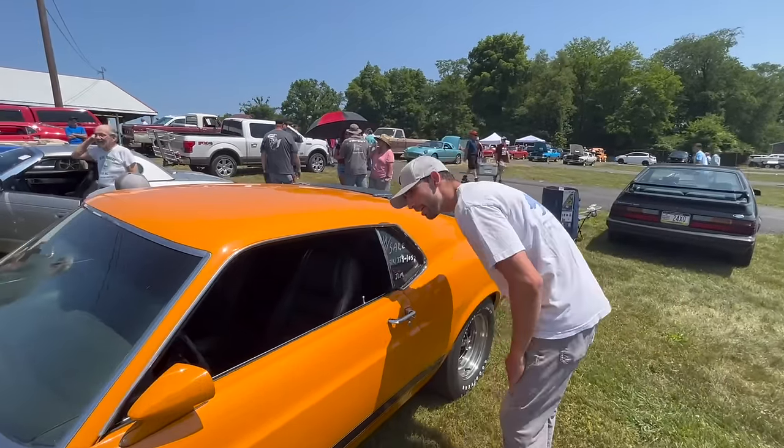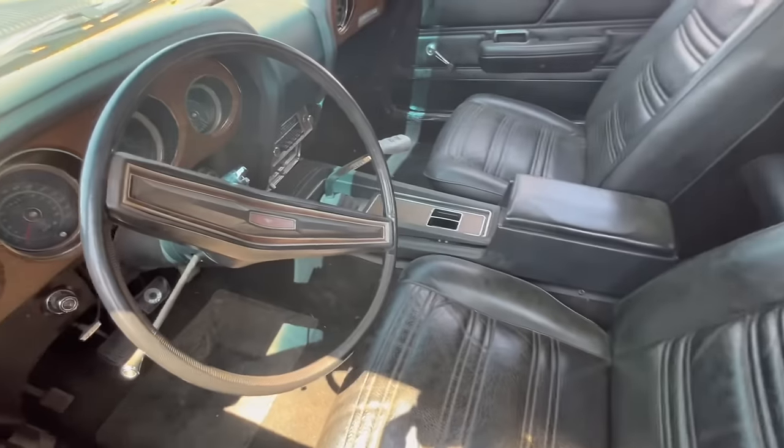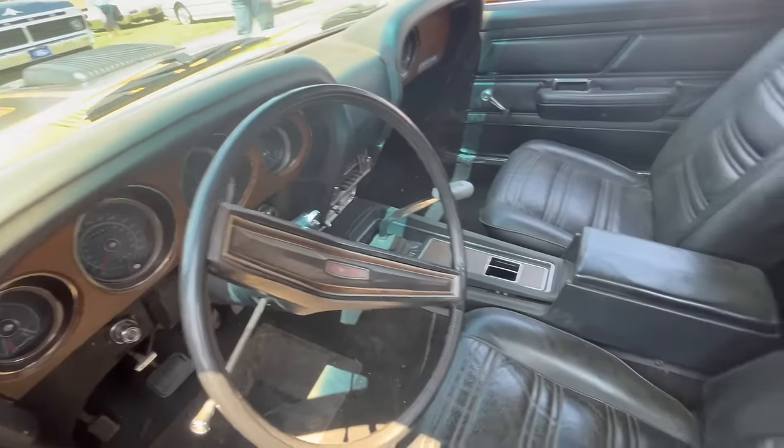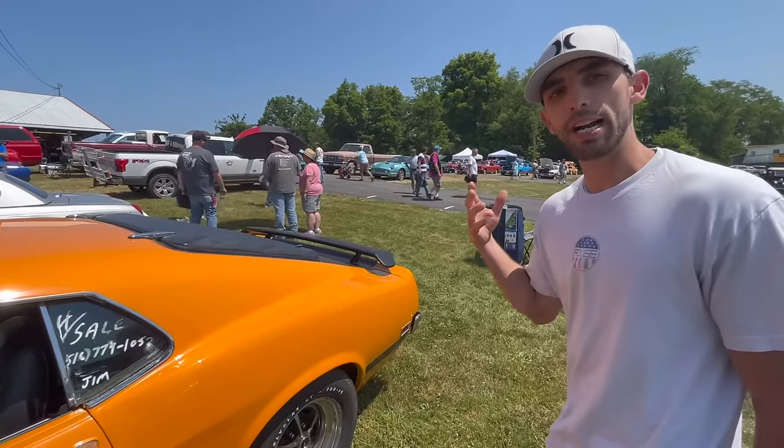Of course it's a 4-speed. The owner's asking about $70,000 for this car, and that's pretty much the actual number that these cars are worth. In other words, if you were to try and sell this car at a big-time auction, around $70,000 is about exactly what it would bring.